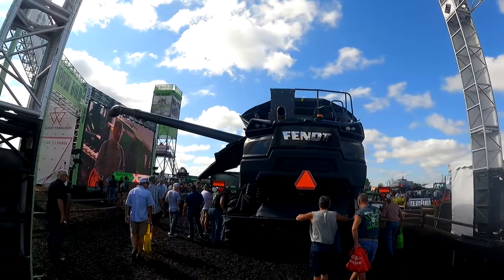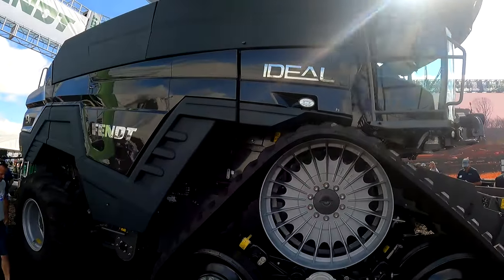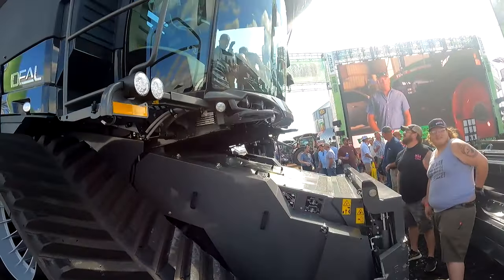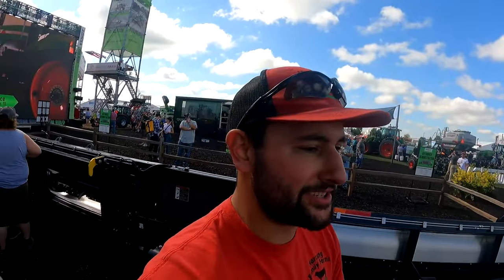They must be making updates to the AGCO Ideal because that exhaust box is brand new. Everything else looks the same right now. This is the steering wheel version — I'm not sure how I'd feel about a combine with a steering wheel in the field. I would love it in the field but on the road — it'd definitely be interesting and different.